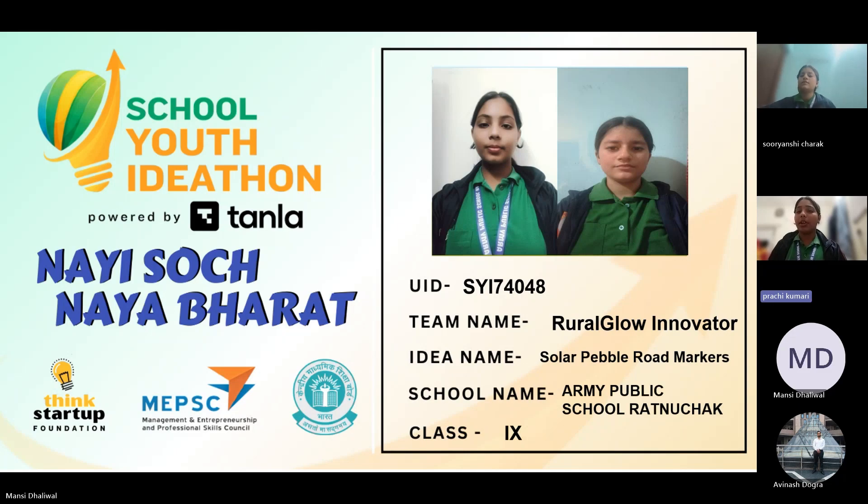Namaste everyone. Today, I am Prachi and I am Suryanaji. We, the students of Army Public School Ratno Chak, are here with our innovation: solar pebble road markers.